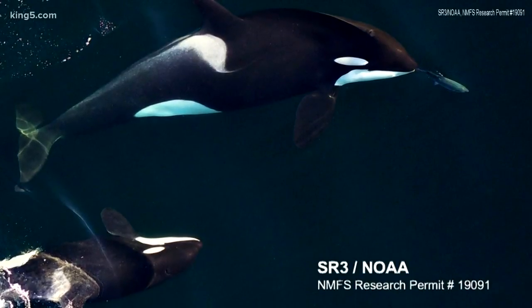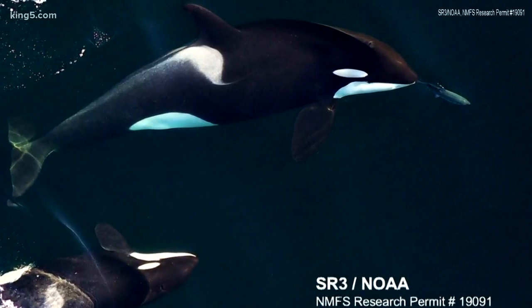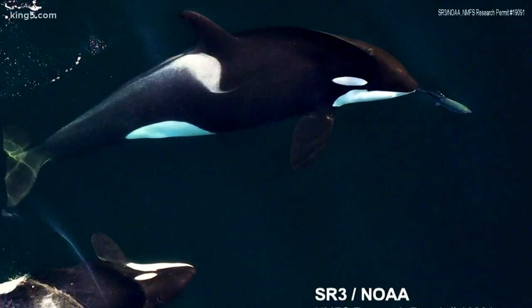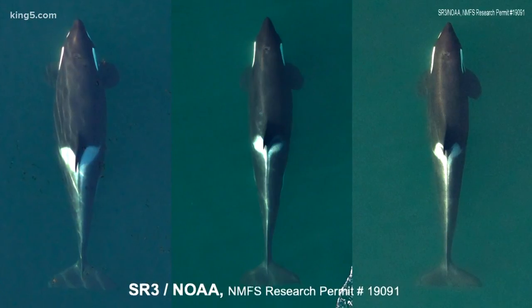This photo shows a pregnant J-41 hunting a fish alongside her young son J-51. It was taken by a drone, the same technology used to diagnose at least two other pregnant southern resident killer whales, as well as a sick male, K-25. These photos show his decline in body weight.